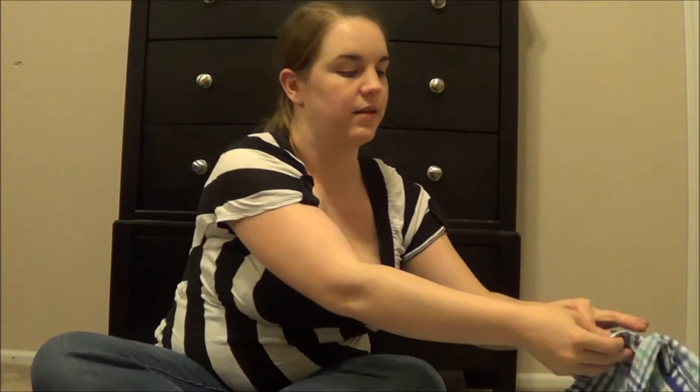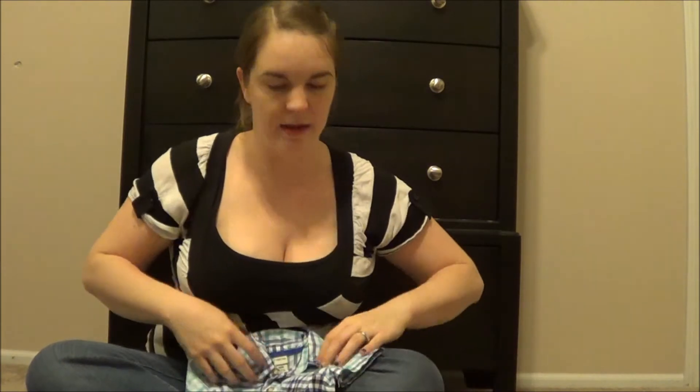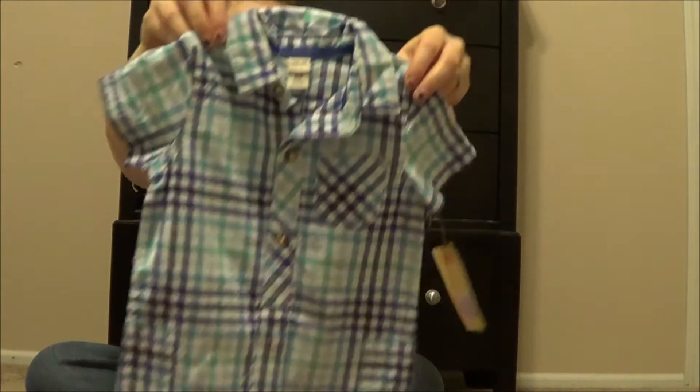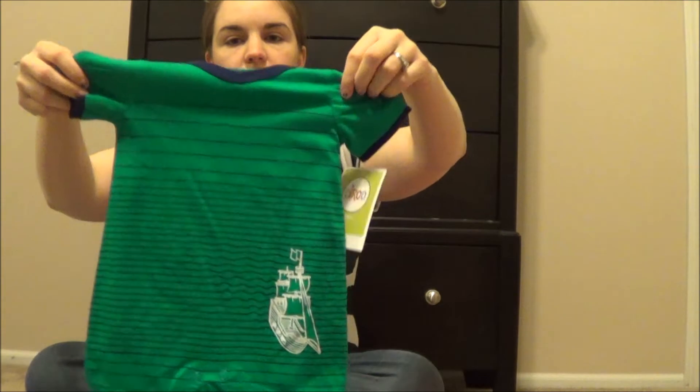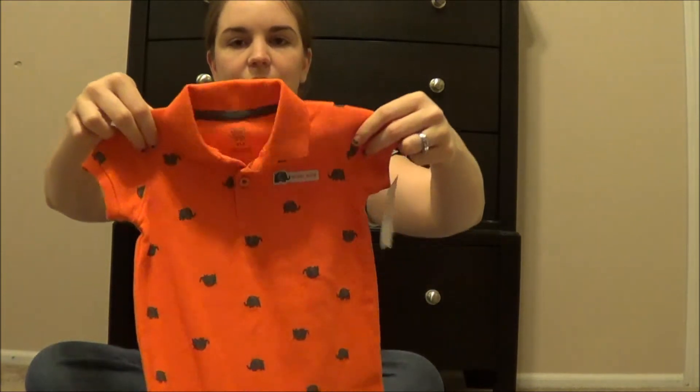Then we got this little — kind of like a romper. It's like a full piece bodysuit. I got a couple of those — here's another one, it's pretty cute. And then this one says 'wildly, wildly cute' on it.